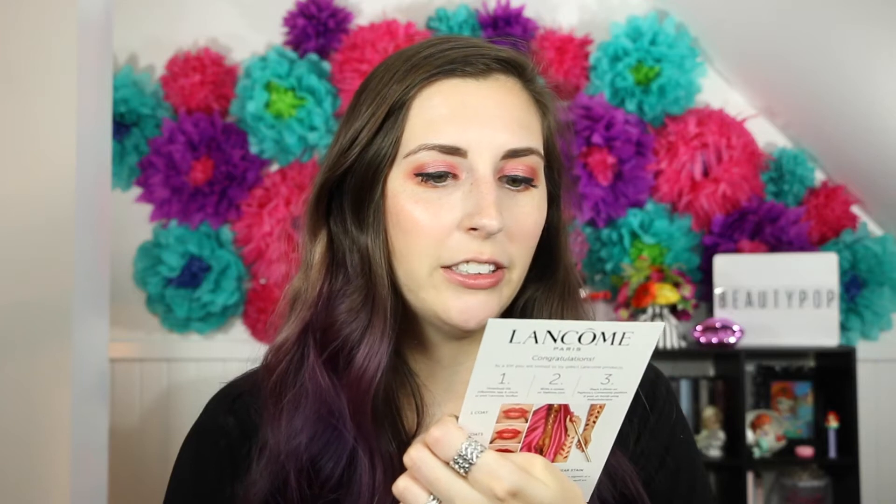So this is what came in the box. The card says: 'Lancôme Paris — congratulations, as a VIP you're invited to try select Lancôme products,' and it tells you what each thing is. It looks like there's a lip product in here, which I'll try on even though it looks red and red does not look good on me. Oh shoot, these are big products — these are full-size products! I never get full-size products. Wow, Lancôme. Way to kill it.